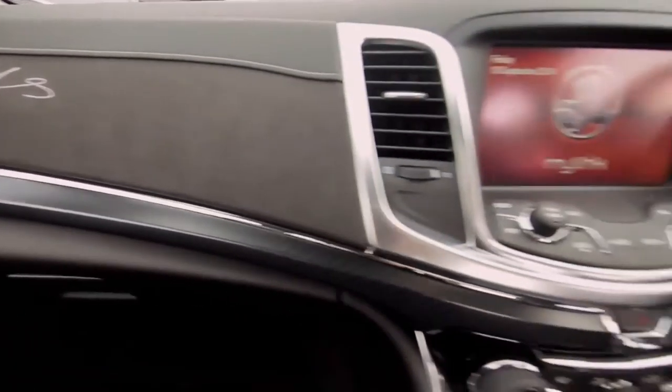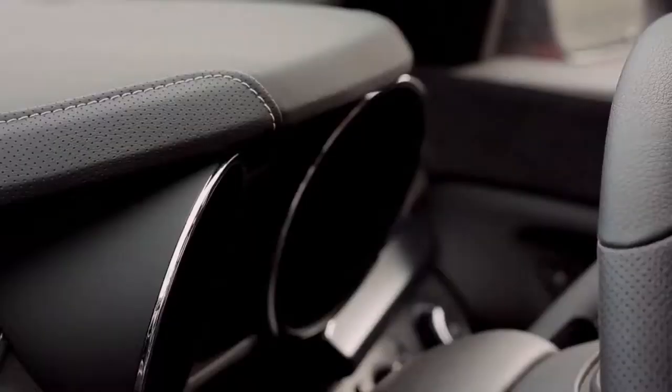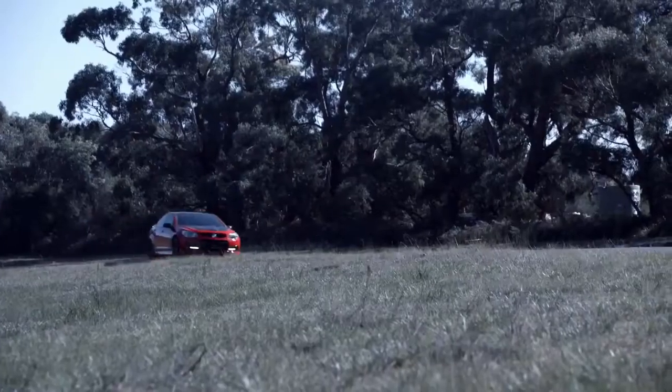The sporty interior trim is finished with the introduction of paddle shifts, allowing a faster and easier gear change with a Triptronic Active Selective to really dial up the sporty personality of this car.